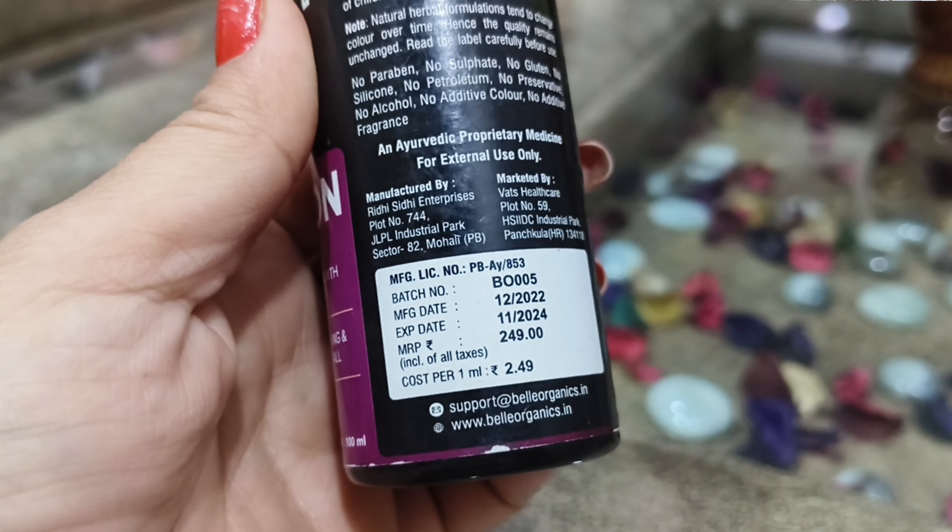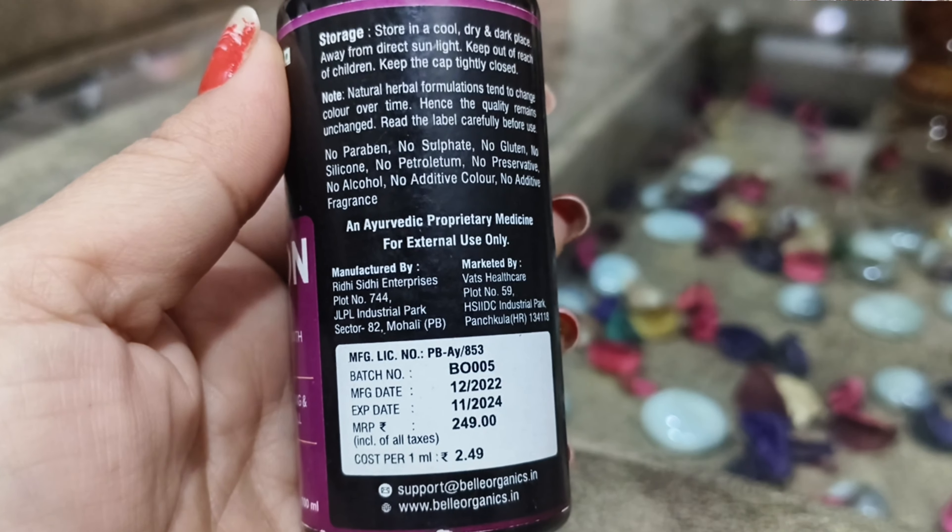But it was 199 rupees from Amazon, and it has been available on many websites at different prices — there is always a discount on this product. If you talk about shelf life, it is only 2 years.